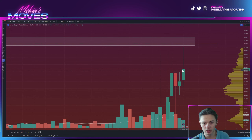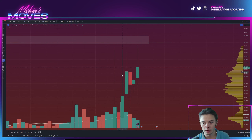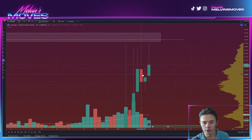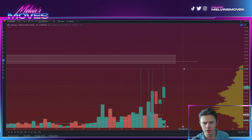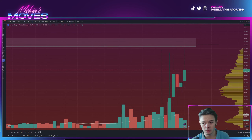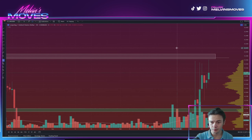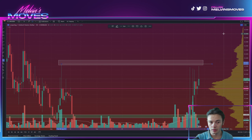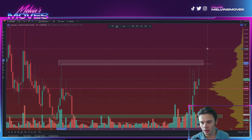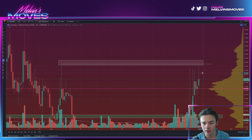For the most part, in this overall area we are seeing a bunch of wicks, so you are taking out a bunch of orders here, but as of right now we are still unable to actually get closures above there. So we need to see some follow-through, especially with a closure. You need to break past this white line — 23.71 — you need to get a closure above there.